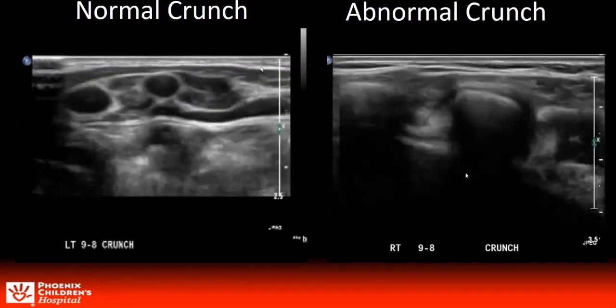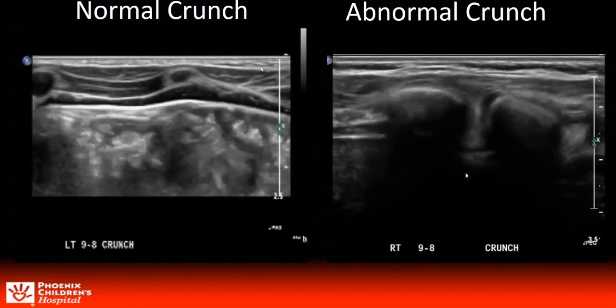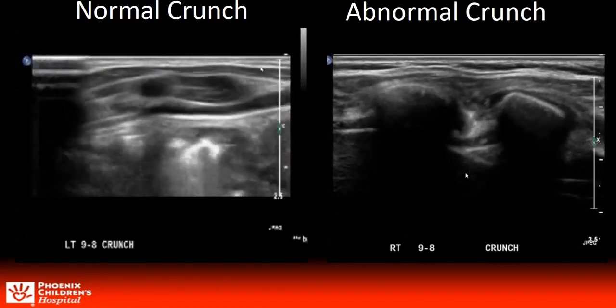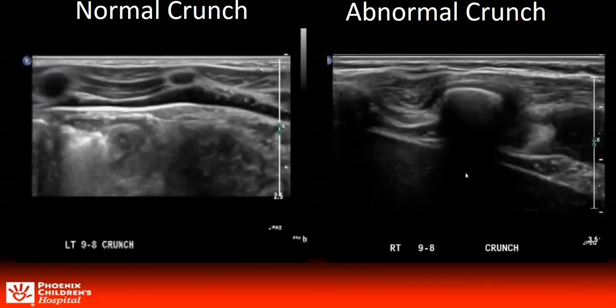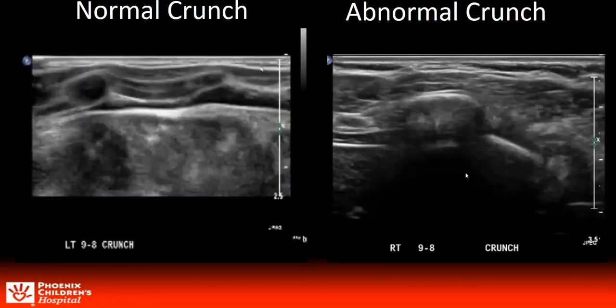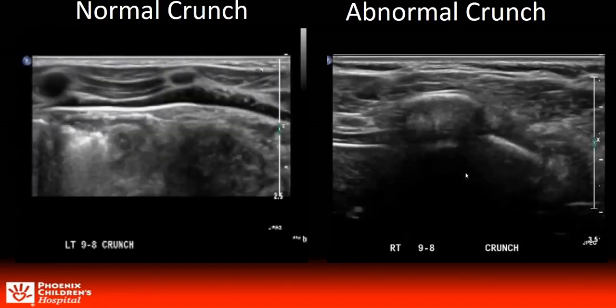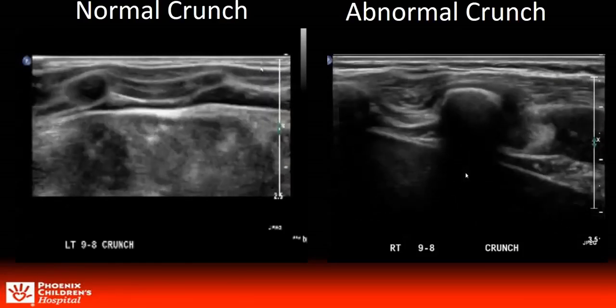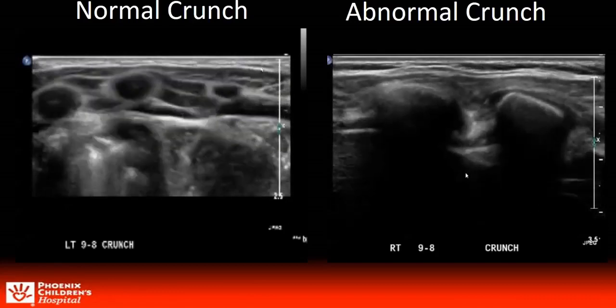Next we have normal and abnormal crunches. In actuality we call these mini crunches or partial crunches as only the head and shoulders were lifted up. In the normal crunch you can see the intercostal muscles contract but the rib cartilage remains separated from each other, while in the abnormal crunch the rib cartilage can be seen coming in contact with one another and the lower rib slipping under the rib above.